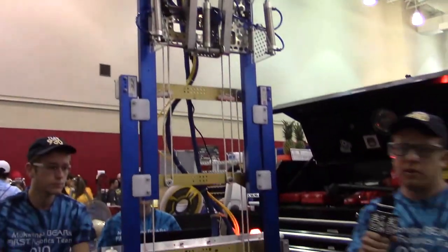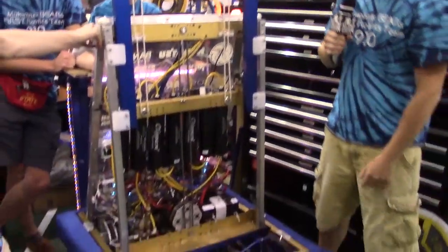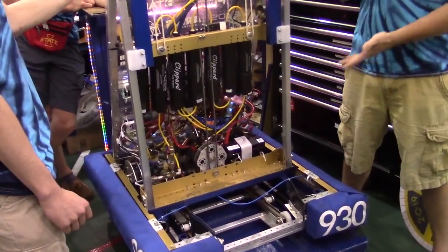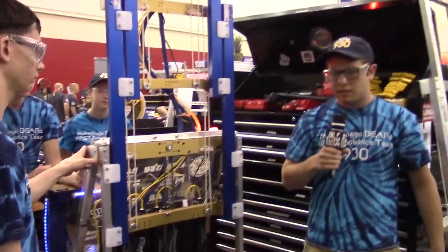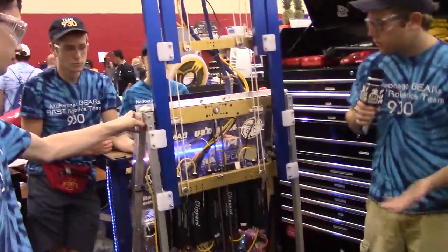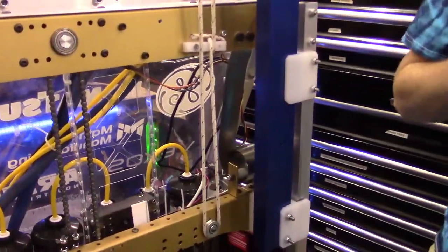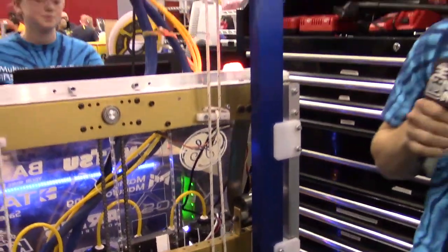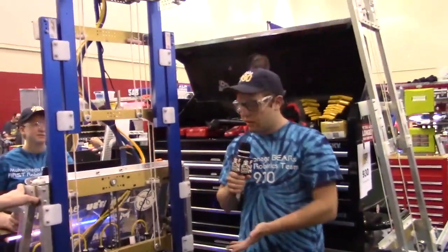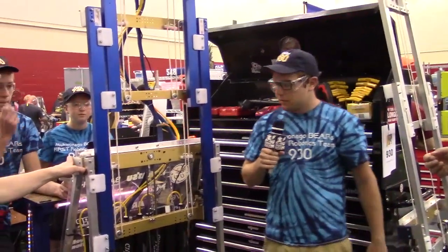To drive the elevator, we have around 20 pounds of weight on the end of the elevator, so we have three 775 motors to chain-drive the elevator, which is able to go from bottom to full rocket height in around three-quarters of a second. You'll also notice the constant force springs — because we have that full 20 pounds that we need to raise and lower so quickly, those help to even out the weight and basically make the elevator weightless to the gearbox, which is really what allows us to get maximum acceleration.